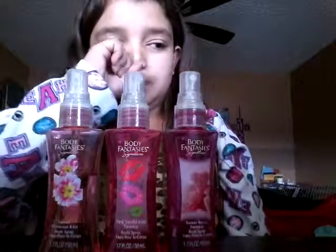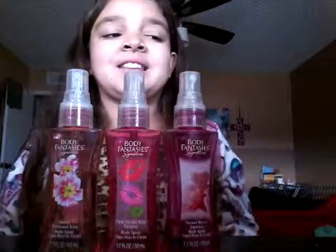What's up? I'm Chaslin and I'm back with another video. This video is going to be on all my perfumes, and there's also going to be hand sanitizers and lotions.